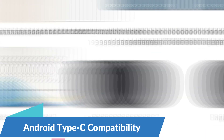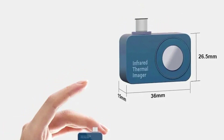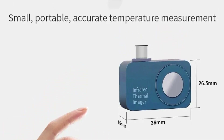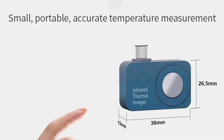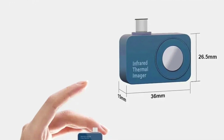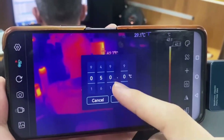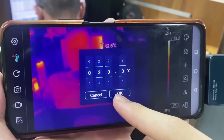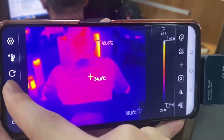One of the standout features of the Tolltop T7 is its seamless compatibility with Android devices via Type-C connection. By simply connecting the thermal imager to an Android smartphone or tablet, users can access real-time thermal imaging capabilities on the go. The Android app interface provides intuitive controls and features, allowing professionals to capture, analyze, and share thermal images with ease.